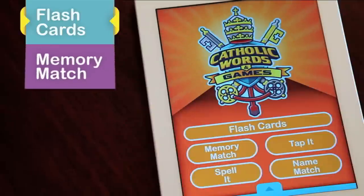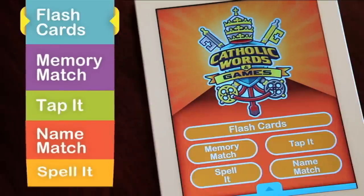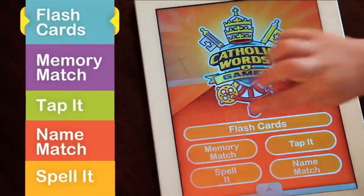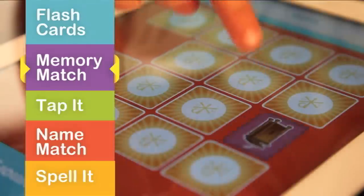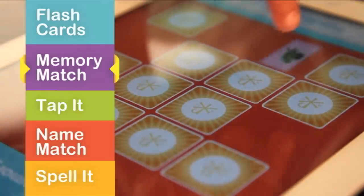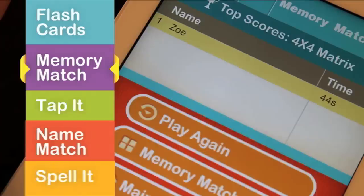In addition, enjoy four fun games to further reinforce the vocabulary words. Match pairs of objects in Memory Match. Play against the clock, aim for accuracy, or compete against friends. Then enter your high score on the leaderboard.